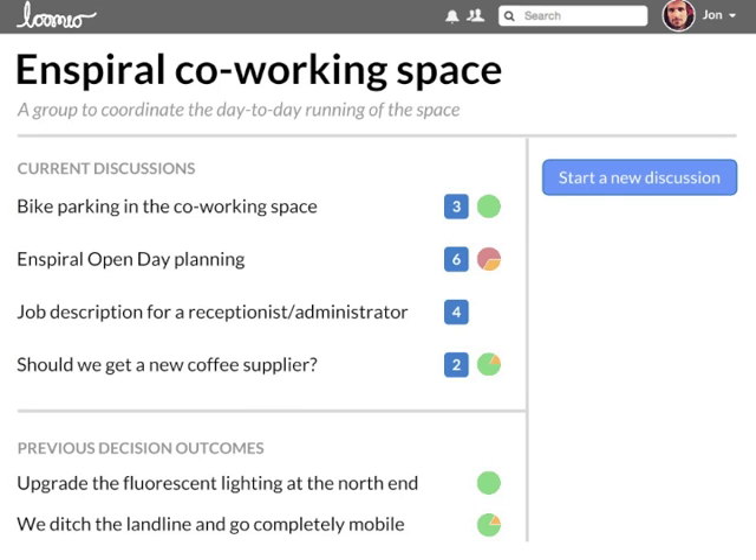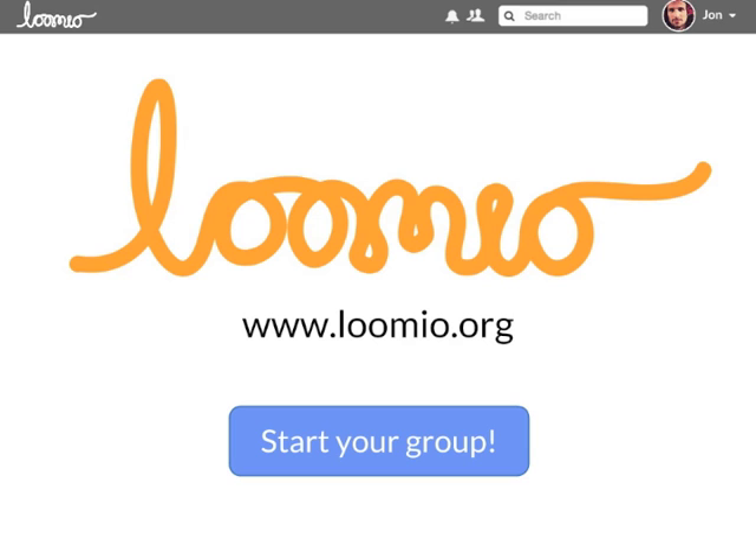The Lumio dashboard shows all your open decisions, and you can see how they're going at a glance. It's easy to search for past discussions or start a new one. Lumio helps groups make great decisions together, increasing efficiency and engagement. You can start your own Lumio group today!